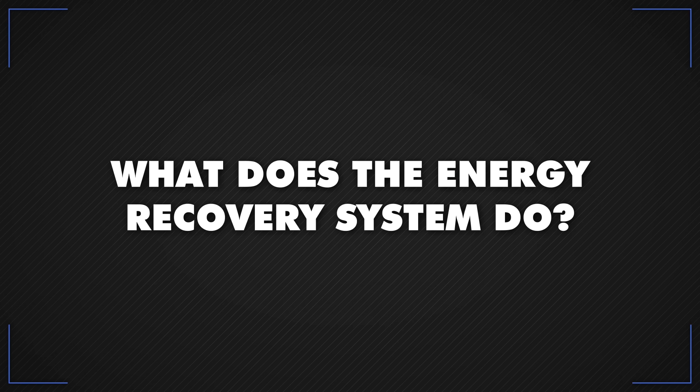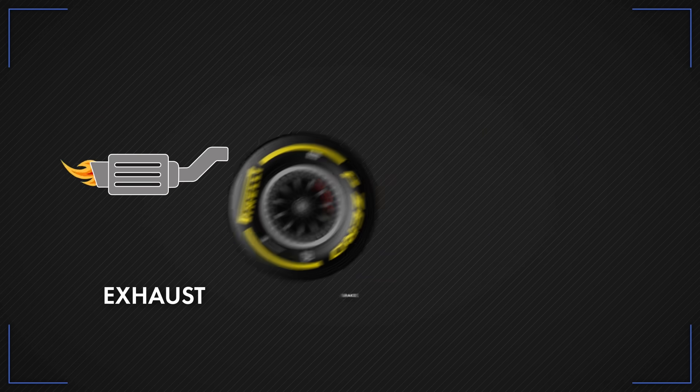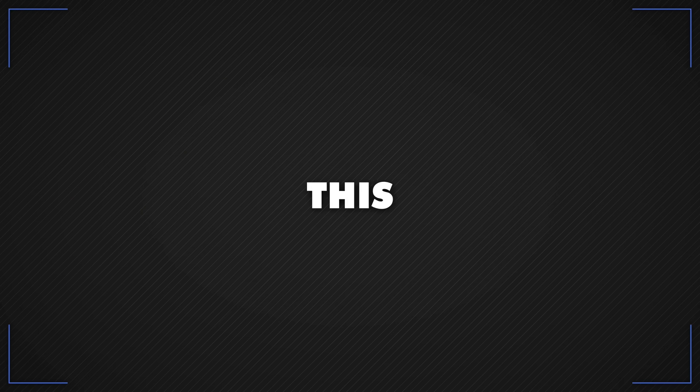Back to power units. What does the Energy Recovery System do? The ERS recovers energy from both the exhaust and brakes, converts it into electricity, stores it in a battery, and then uses it for extra performance. Now, this is a bit complicated, so stick with it.